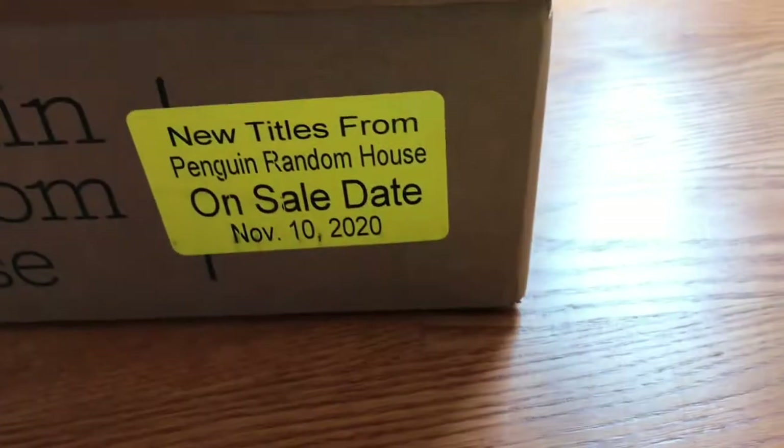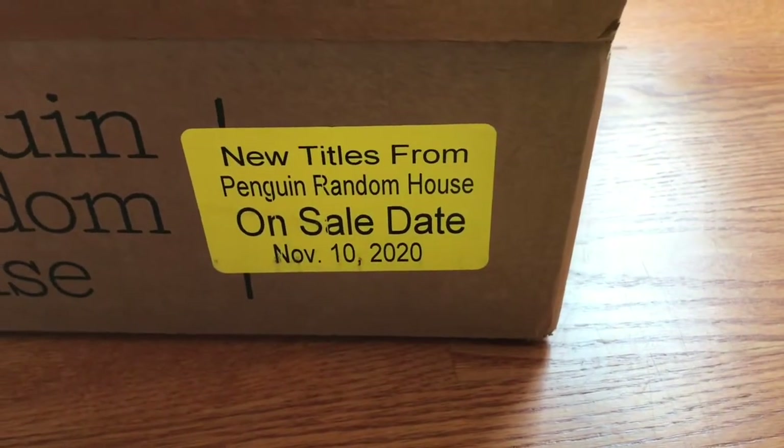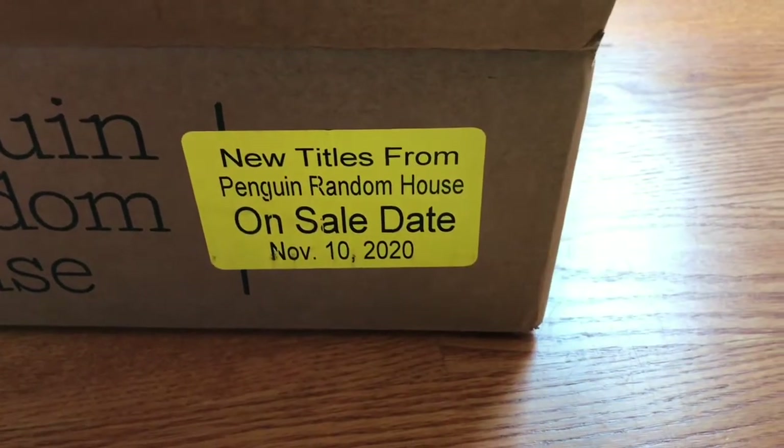So again, these books are out November 10th. They are from Candlewick Press. Thank you to Candlewick Press and Penguin Random House, and thank you for watching.